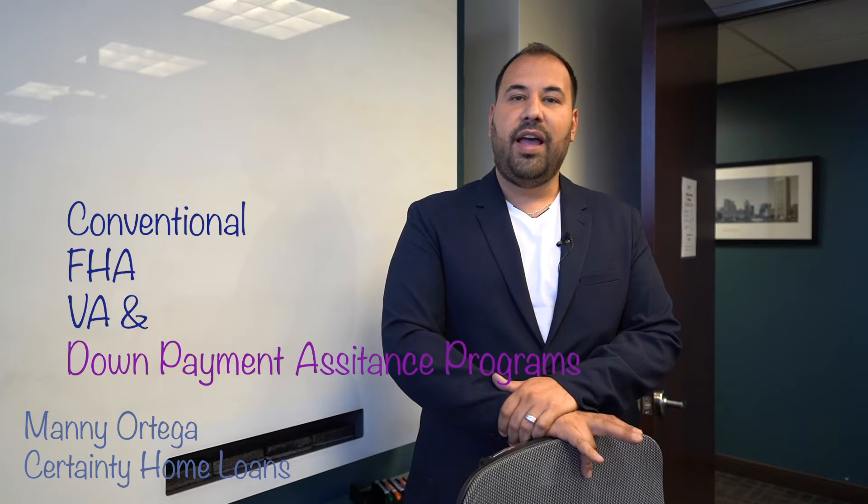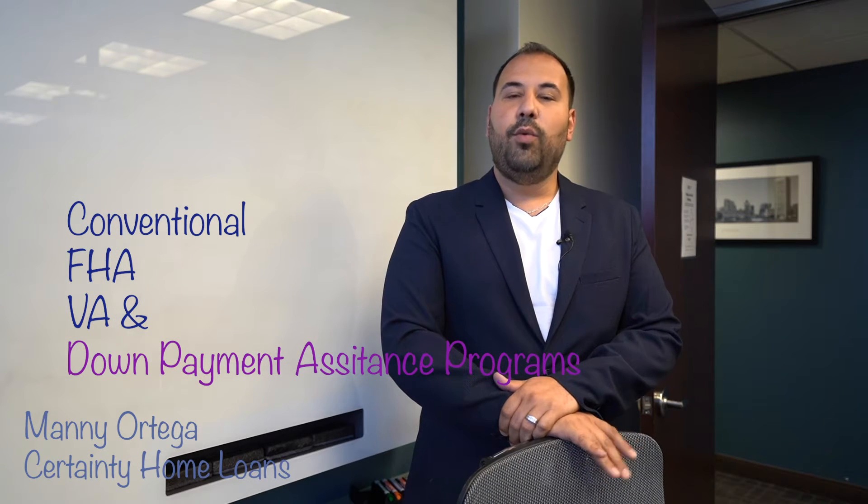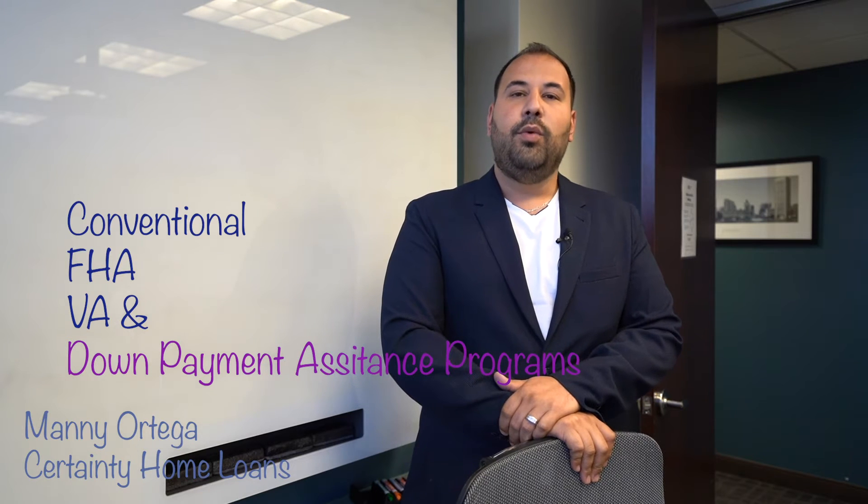The different types of loans that we offer, we go anywhere between conventional, FHA, and VA. We also offer down payment assistance programs. We participate with TSHAC and TDHCA. With the down payment assistance programs, there are different programs available — anywhere between grants, or you could also get second liens that are typically easier to qualify for.